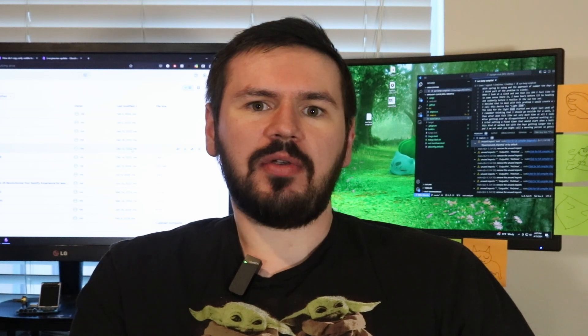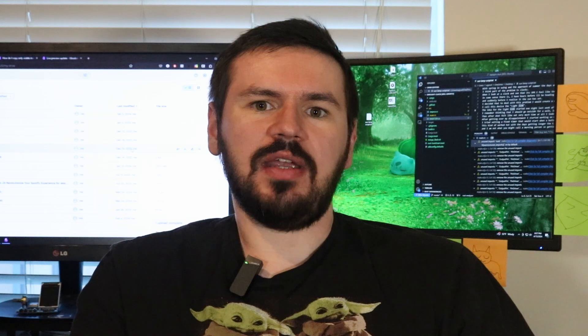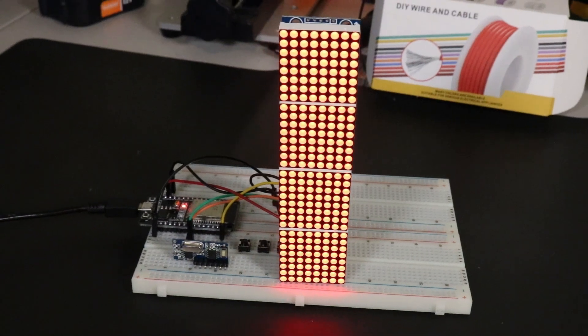I decided that to deal with this problem, I would create a new clock for myself — not one tied to the seconds and minutes of a regular timekeeper, but instead one showing how much longer the sun would be out. I call this device the Light Link.